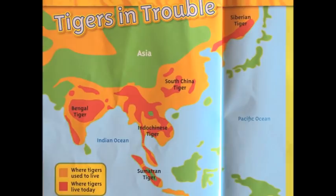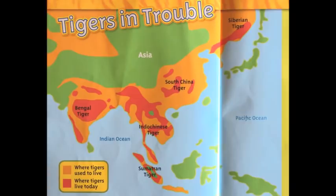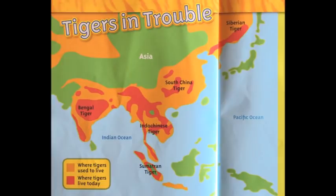Tigers are endangered. About 100 years ago, there were 100,000 tigers in the wild. Today, there are less than 3,500.